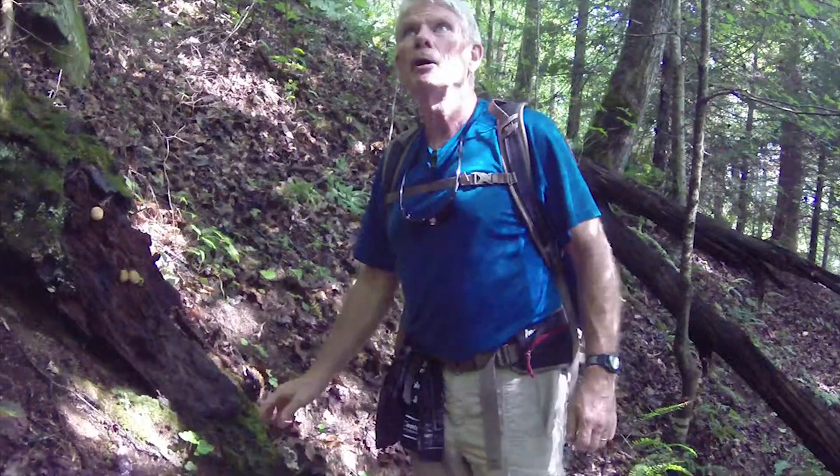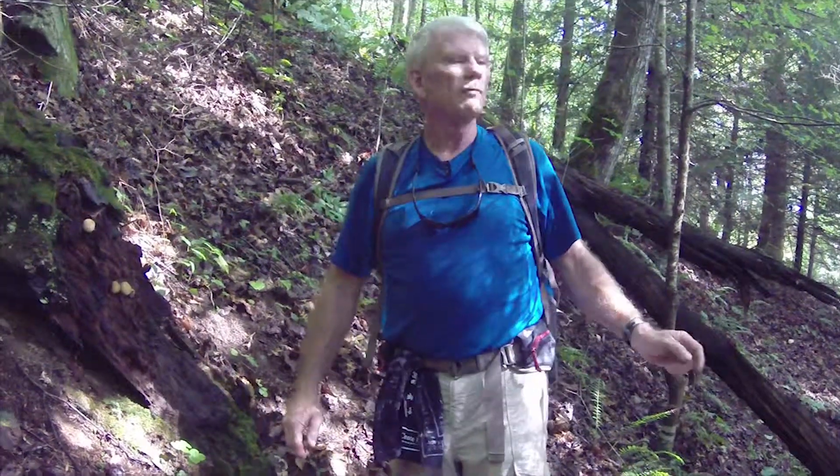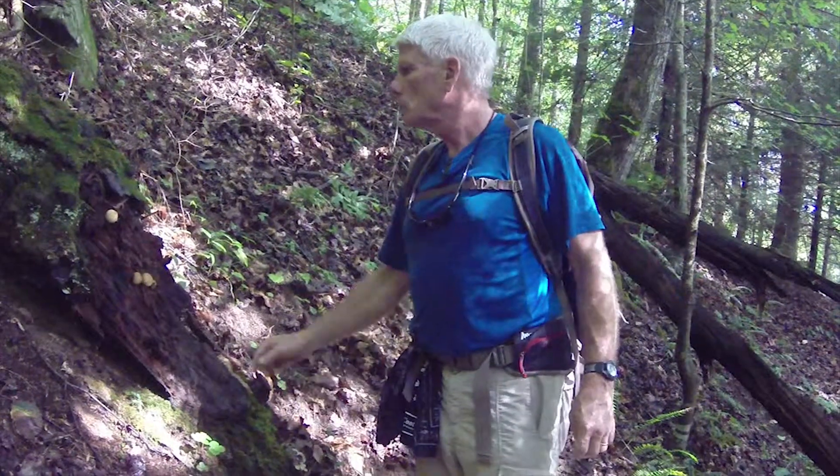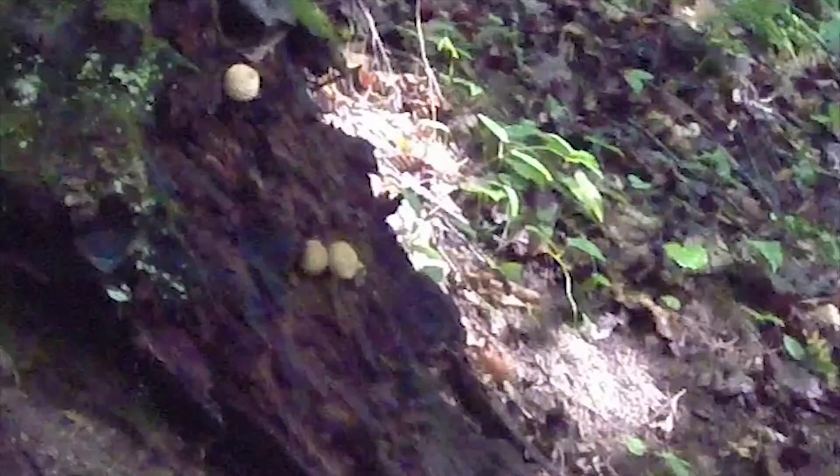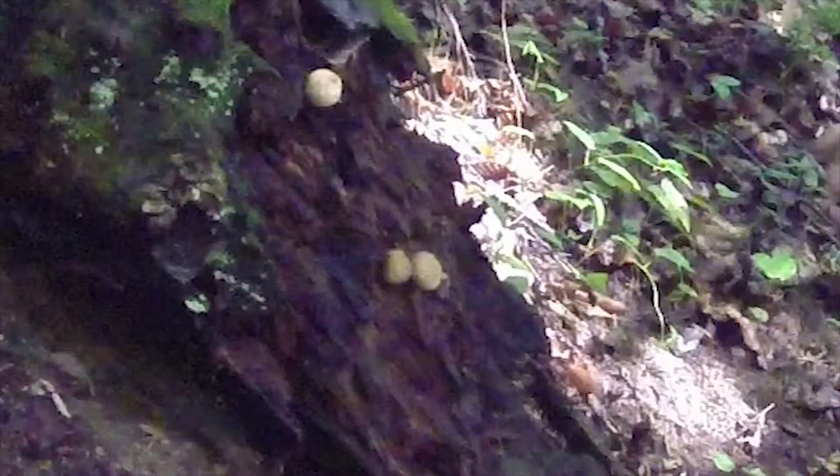We're moving away from the cliffs now in Honey Creek and moving down slope towards the Big South Fork, and along the way we're beginning to see one of my favorite and choice edible puffballs.